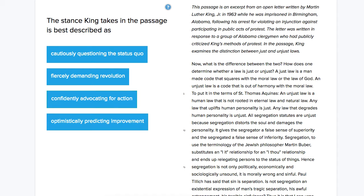This is Ben from Testive. We're looking at an SAT reading question. However, this question has a follow-up question asking you to provide evidence for your answer.